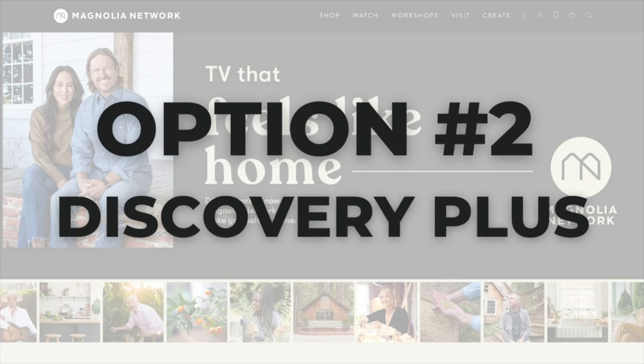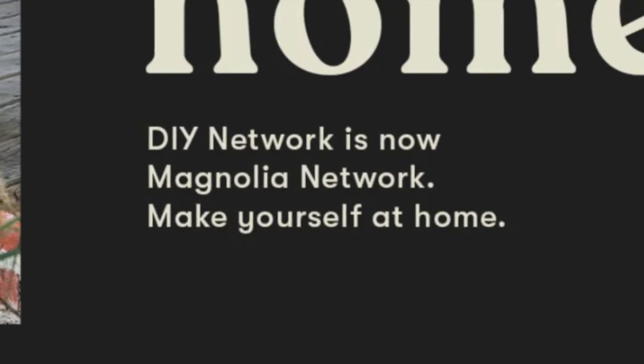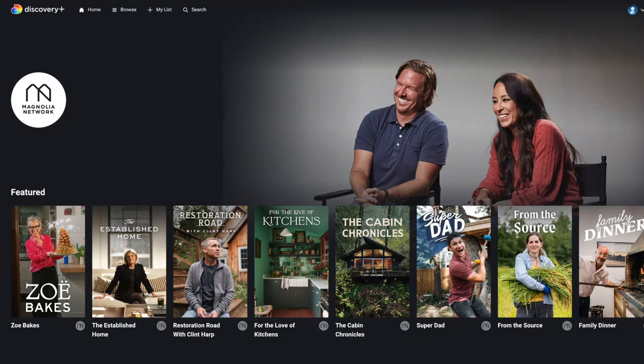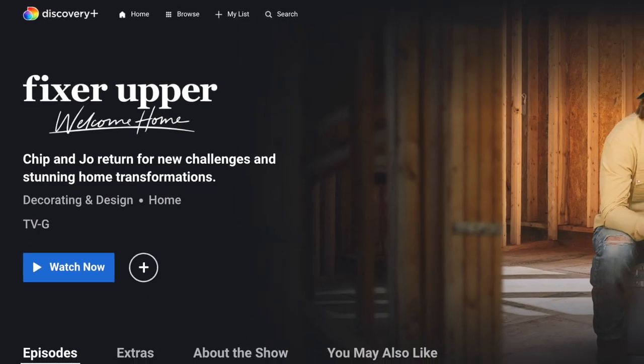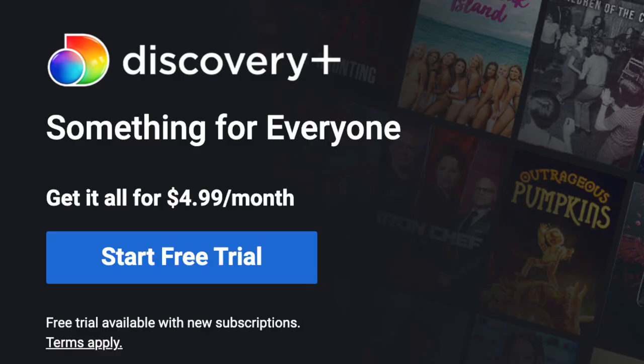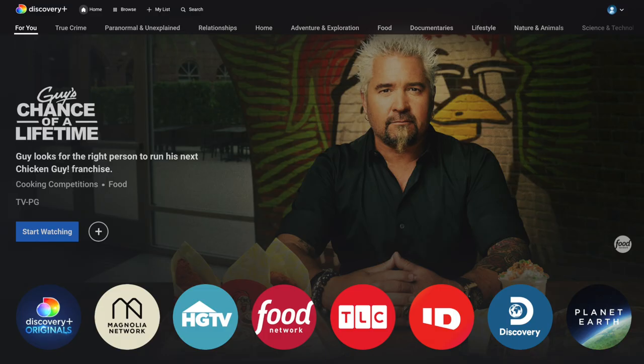Here's the good news: there's another cheaper way to watch Magnolia Network shows without a live TV streaming service. Even before the rebranding from DIY Network to Magnolia Network, Discovery Plus was premiering new shows, including Fixer Upper: Welcome Home with Chip and Joanna Gaines. The Discovery Plus app starts at $4.99 a month.